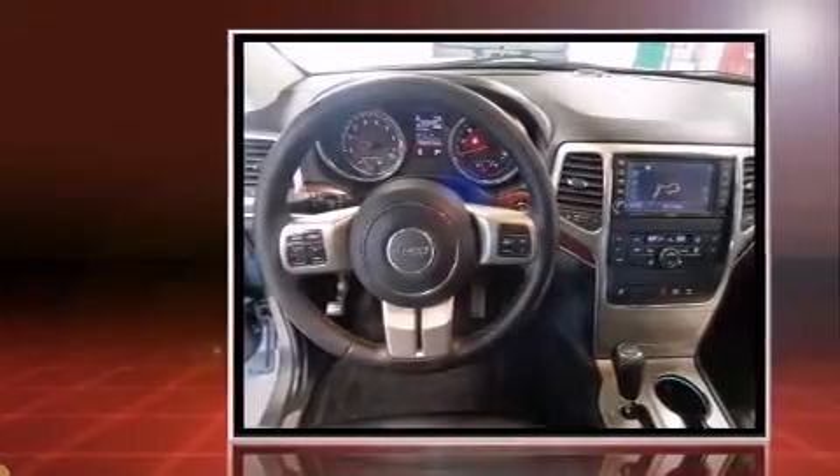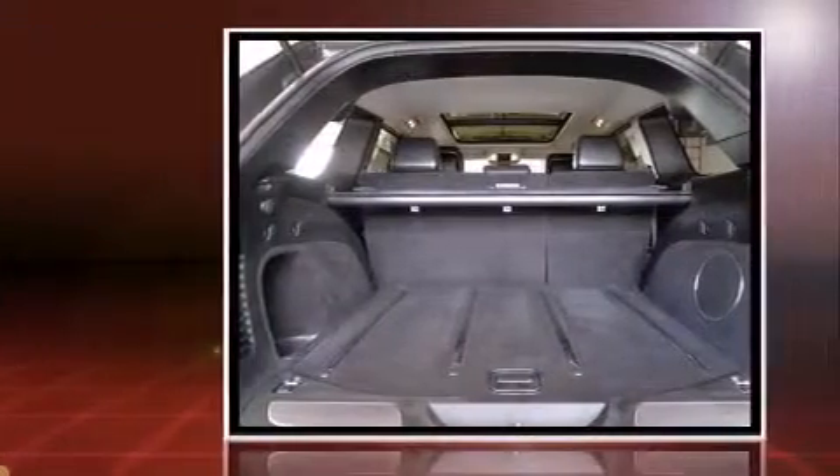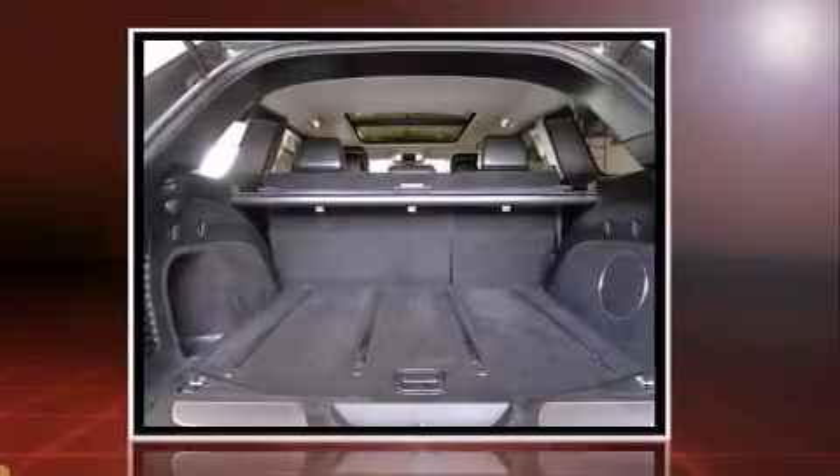Jeep prioritized practicality, efficiency, and style by including turn signal indicator mirrors, remote keyless entry, and power seats.